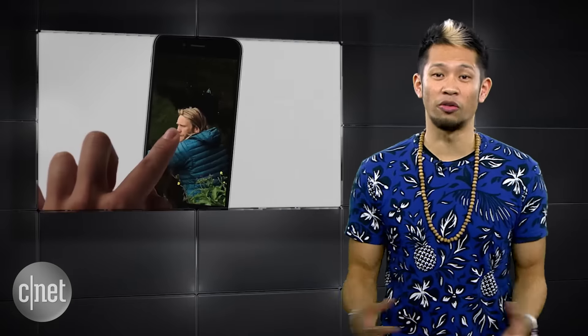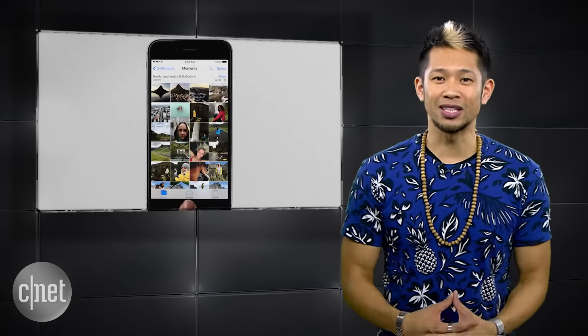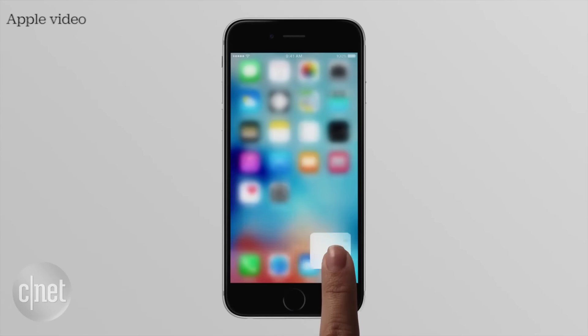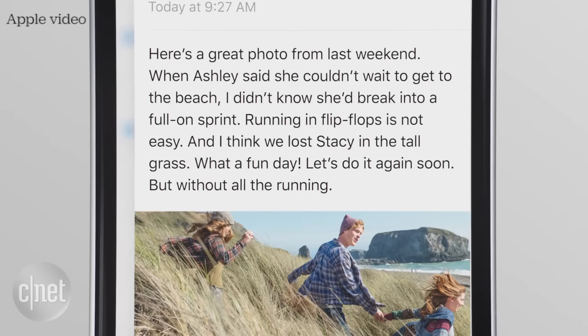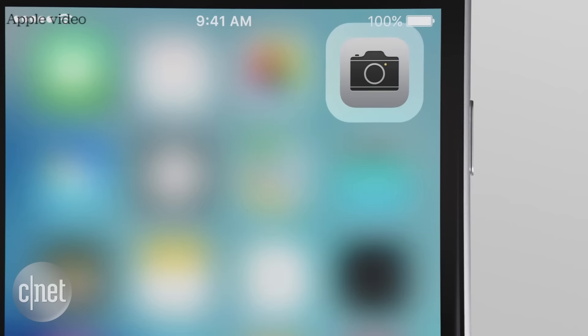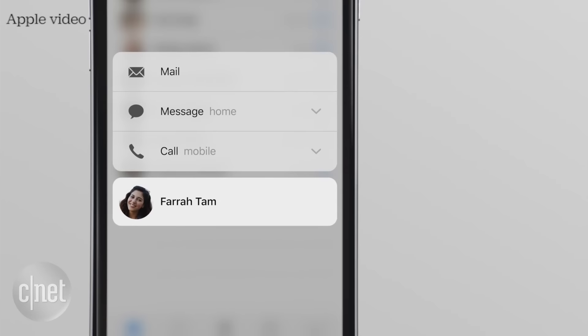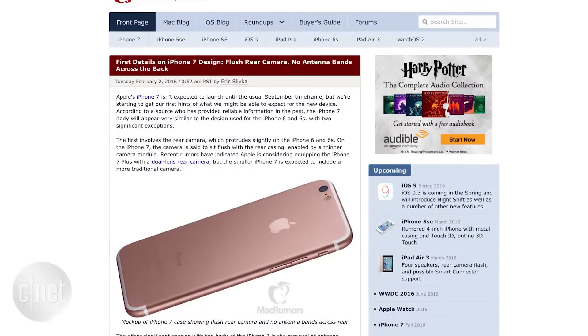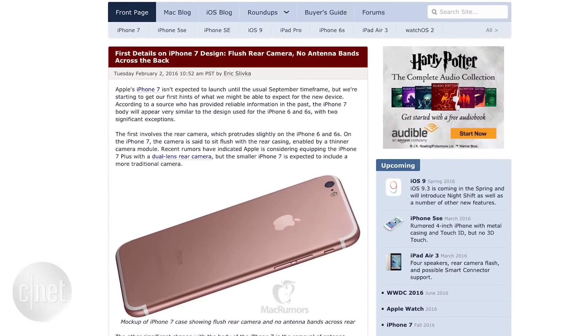The new iPhone 7 is expected to be announced around its normal fall time frame, usually in September. We expect a next-generation A10 processor in the new iPhone, and the base model might ship with 2 gigs of RAM, while the 7 Plus could include 3 gigs of RAM. Design-wise, this is where we'll see some changes. MacRumors first reported that they will stay relatively the same as the 6 and 6S, but with a slightly slimmer design by about a millimeter.